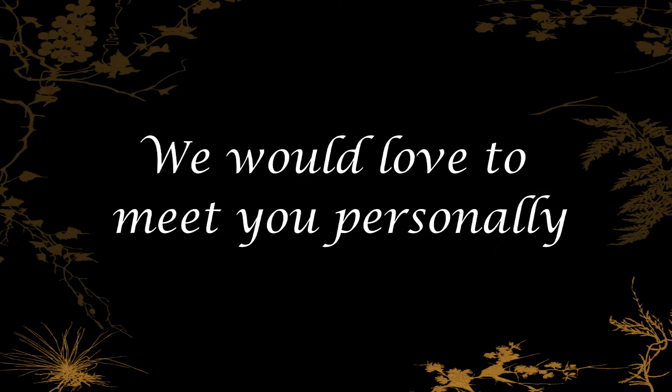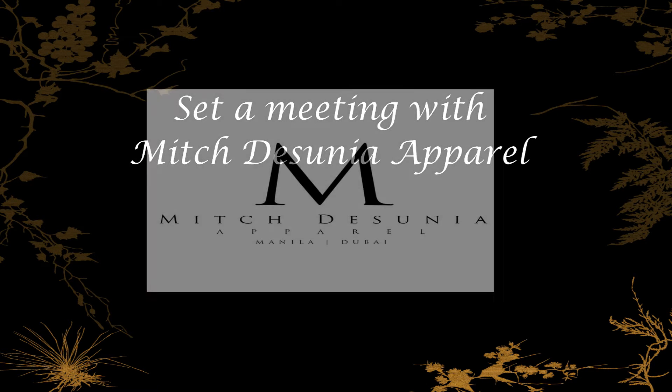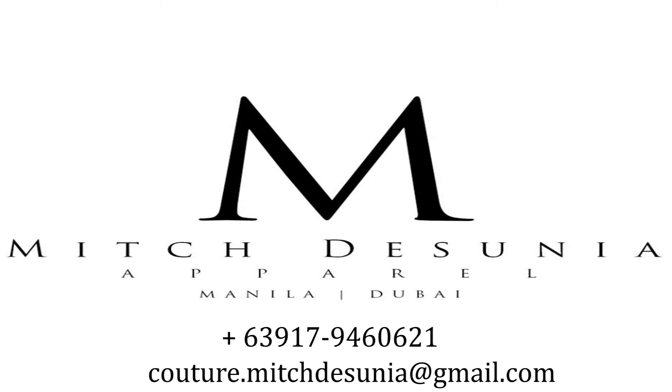Third step, we would love to meet you personally. Set a meeting with Mitch DeSunia Apparel to finalize your design. We can be reached at, or emailed at.